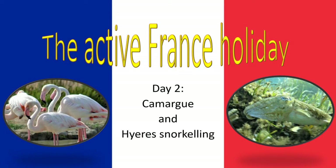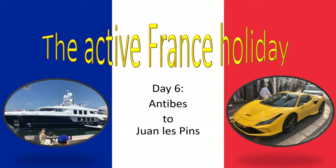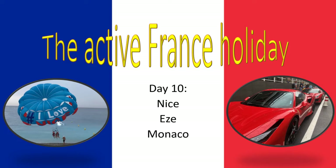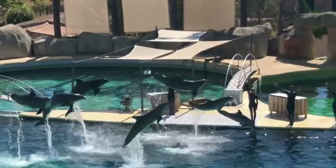Welcome to the Active France Holiday. We are in Provence and at the Côte d'Azur, doing a different activity every day. Today we're going to do a visit to Marineland Antibes and the aquapark next to it.